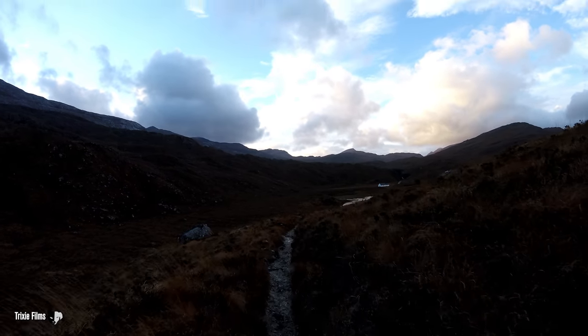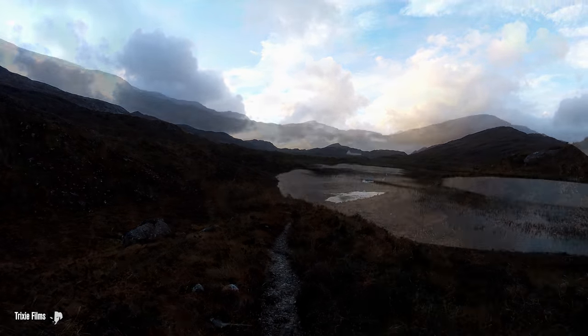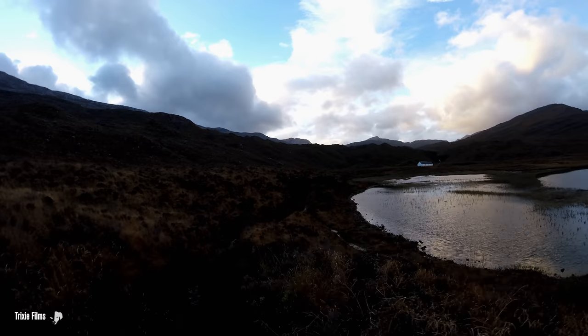Finally leaving the road behind, I set off up the glen. It was still looking a bit dark, but then again it was still early morning. Good path to start, like most of these paths in Torridon.